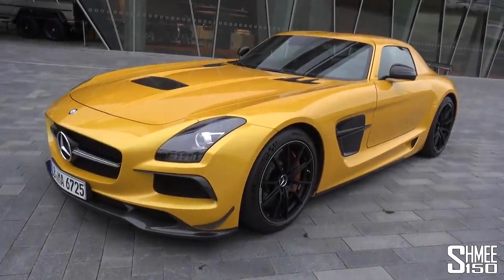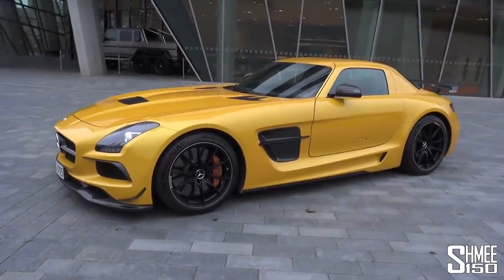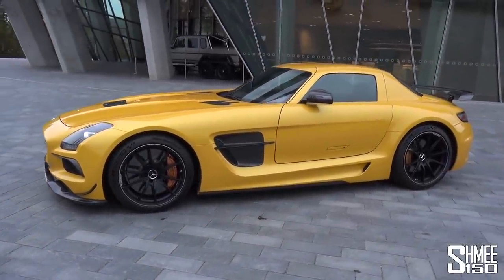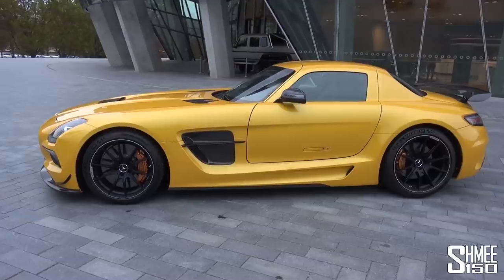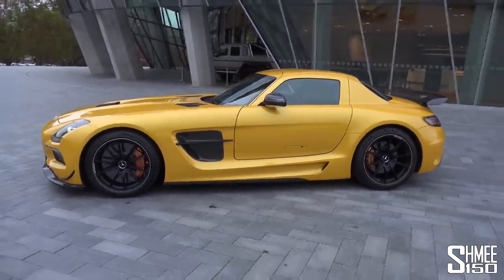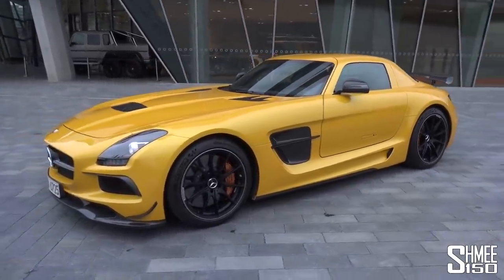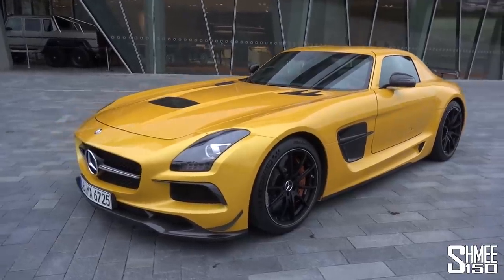Firstly, how stunning is this thing — without a doubt, one very good-looking car, particularly when it's presented in AMG Solar Beam. This deep pearlescent metallic yellow was the original launch color for the SLS AMG Black Series, and the same color that we aimed to replicate just over a year ago when we wrapped my AMG GTR.